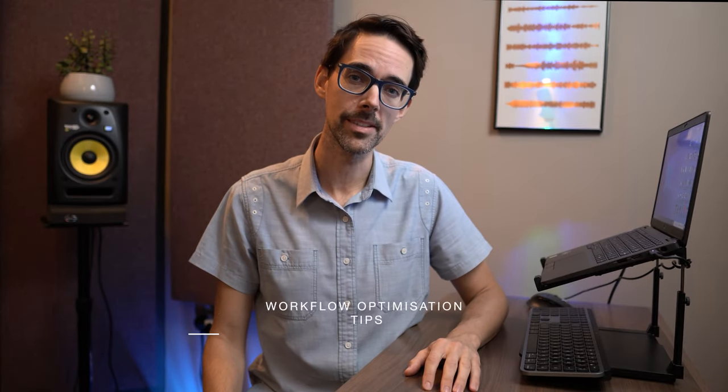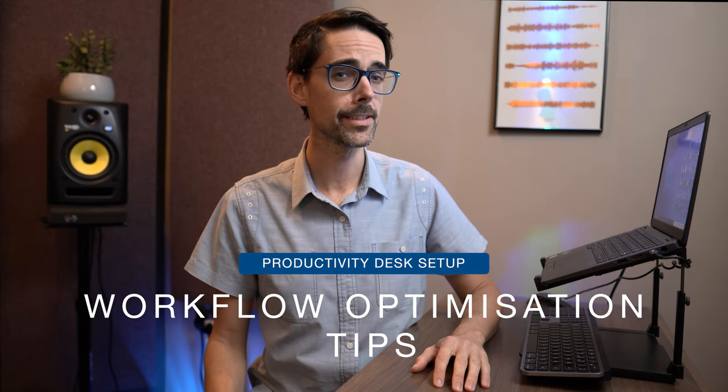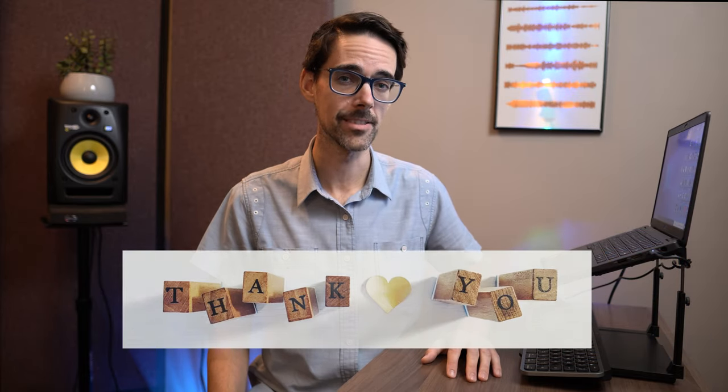Hey guys, welcome back. If you are new here, I'm Mike, a GP working in Manchester, UK. In this short video I'm going to take you on a tour of my productivity desk setup in 2021 and share with you the top five must-haves of remote working. A massive thank you to anyone and everyone watching this channel. I will present to you five items in order of importance, leaving the most important one for last.